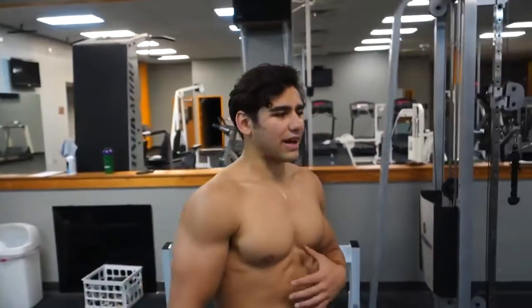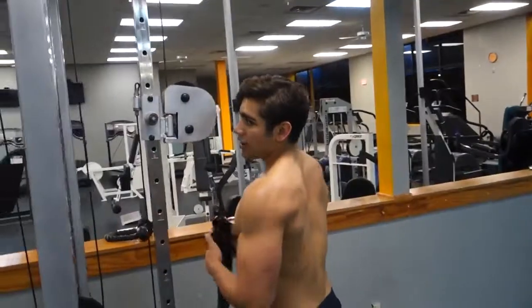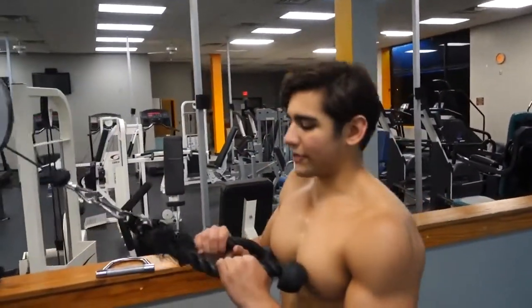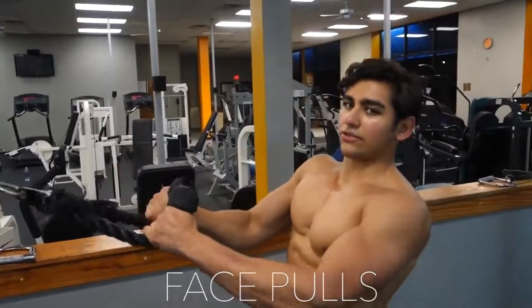After barbell rows, moving on to face pulls — we've got to hit the rear delts. The number one mistake people make when trying to build big round shoulders is neglecting rear delts. You're hitting the front and side delts but skipping the rear, and if you want nicely shaped delts, you can't do that. I'll superset face pulls with another exercise — you'll see in just a moment.